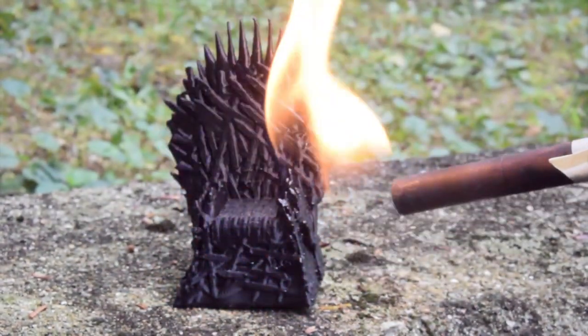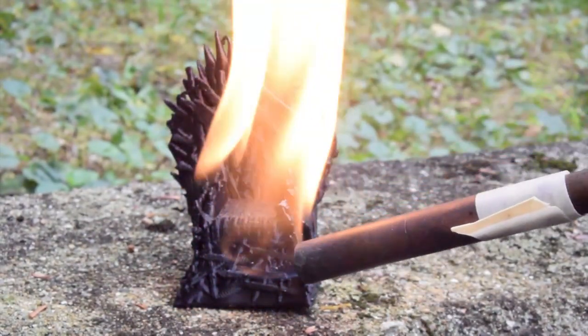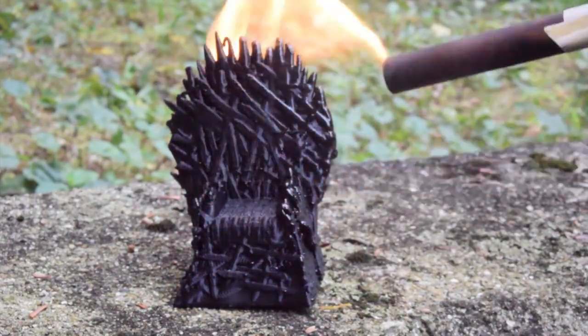In Game of Thrones, a yellow flame is shown to quickly melt an iron throne made of swords. But yellow flame isn't very hot.